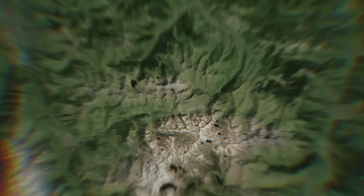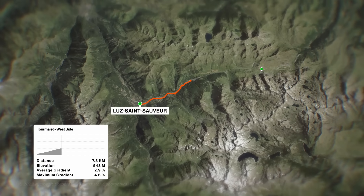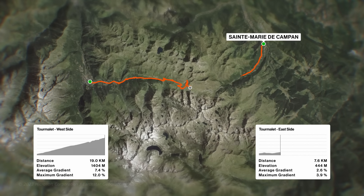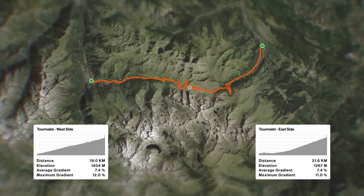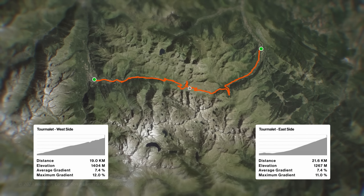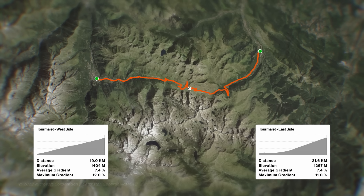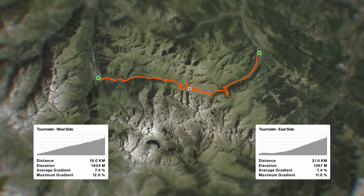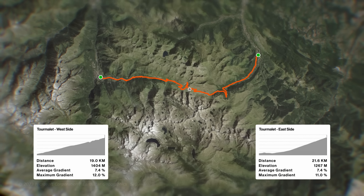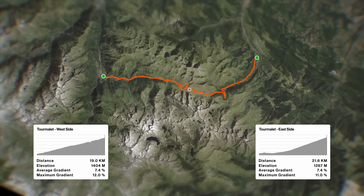Here are some quickfire facts on the climb. There are two ways up: one from the west beginning from Le Saint-Serveur, and one from the east beginning from Sainte-Marie de Campan. I rode up from the east, so that's the side I'm going to be chatting about mostly in this video. The elevation gain from the west side is 1,404 meters and from the east side it's 1,267 meters. The average gradient for both sides is 7.4%, with a maximum gradient of 12% on the west side and 11% on the east side.